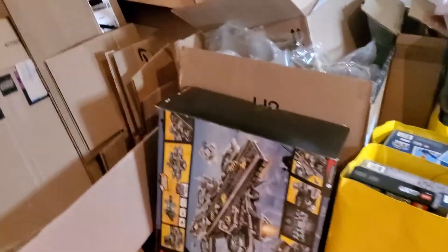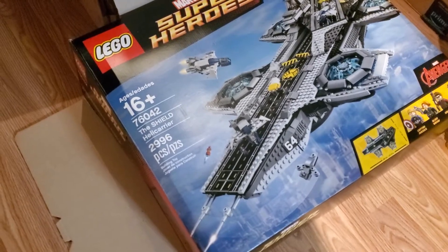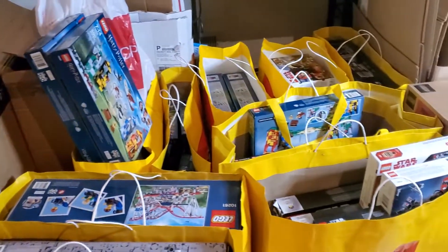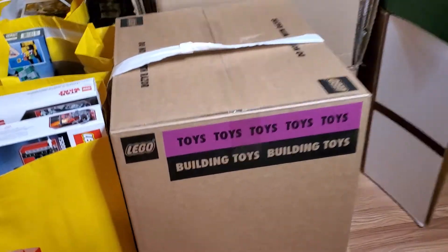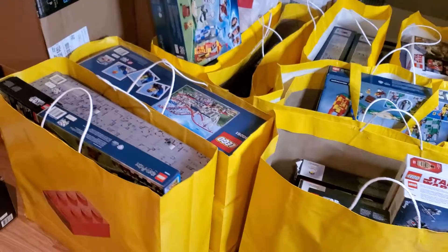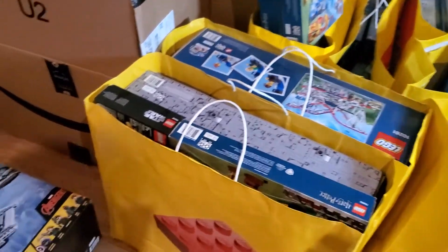So we're going to look at what we got. This here is the original large Helicarrier. It is not new and sealed, but it is complete — at least I'm told it's complete, we'll find out eventually. And then I've just got bags of Lego bags here. Over here the Millennium Falcon is still in the original shipping box. I'm going to go through and open up these bags and see what I have, because I haven't even done that — I just picked them up and went.